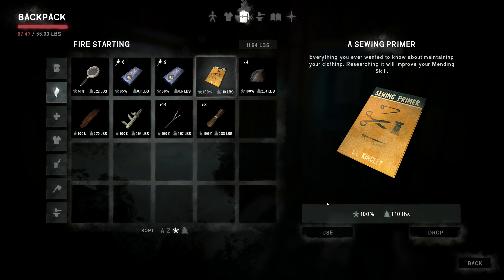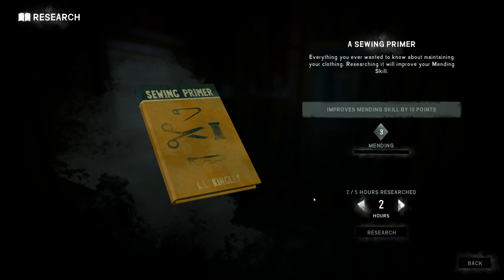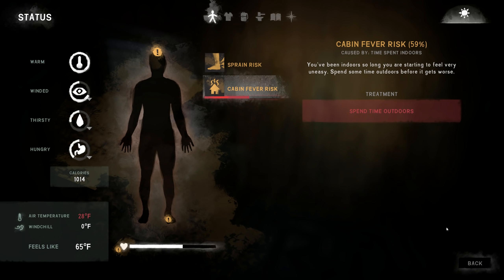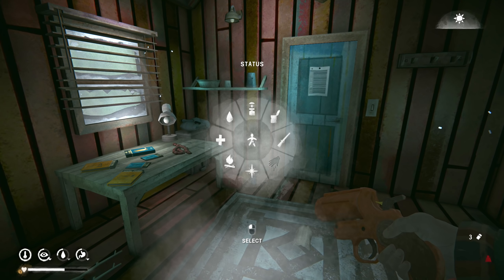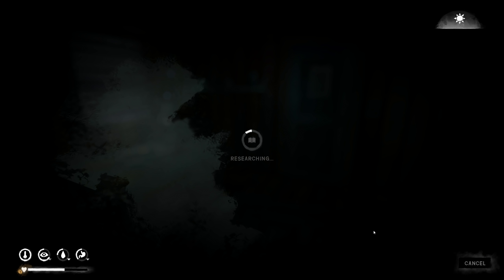Let's do a couple hours of reading at a time, just to make sure I'm not going to run into any elements. Hopefully the storm lifts soon. Let's check on the cabin fever — 59%. It's getting up there. We'll eat the cabin fever; we're going to be all right. Let's sit here and do another hour at a time.